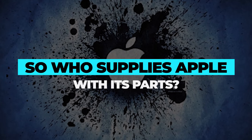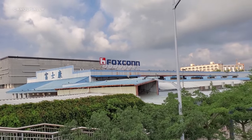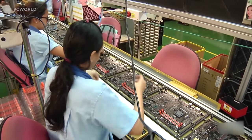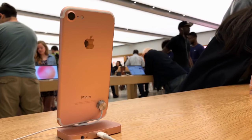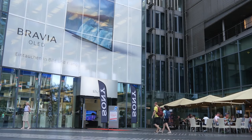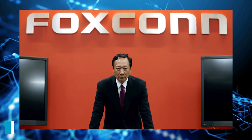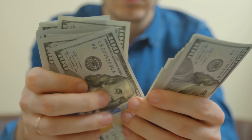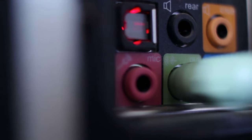So who supplies Apple with its parts? Foxconn, also known as Hon Hai Precision Industry Co., is the world's biggest contract maker of electronics, with production lines across mainland China. It's most popularly known for making iPhones but also serves Sony, Blackberry, and Dell. The company was founded by Terry Gao at age 24, who borrowed $7,500 from his mother to establish Hon Hai in 1974, initially making plastic knobs for black-and-white TVs, before expanding to electrical connectors for IBM and Atari in the 1980s.